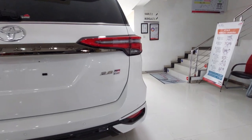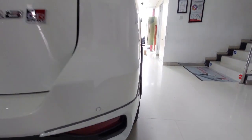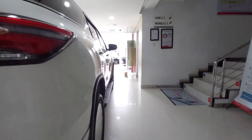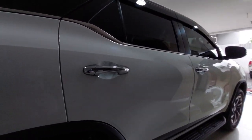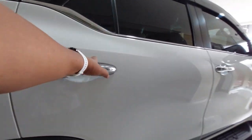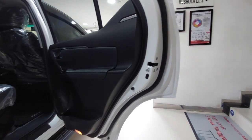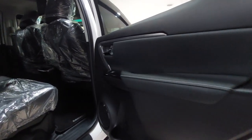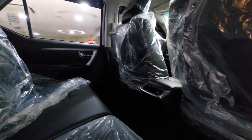Di sini ada lampu reflektor. Kita lanjut ke kabin penumpang baris kedua sisi kanannya. Fiturnya sama, berbahan jok kulit juga.